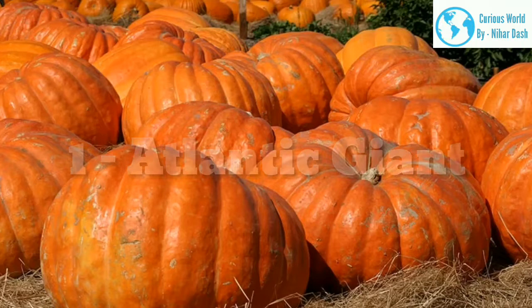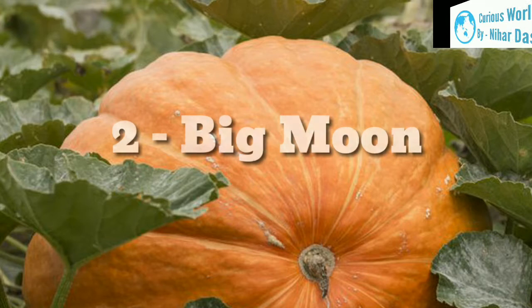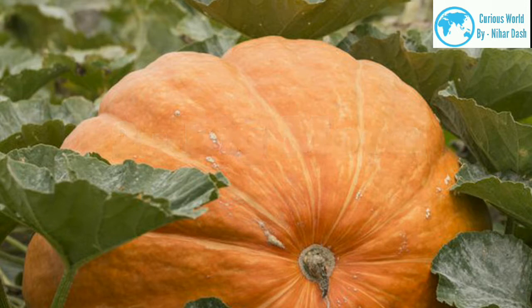1. Atlantic Giant. This is the type of pumpkin plant to choose if you want to win a pumpkin growing contest, as it regularly produces pumpkins weighing over 300 pounds. To ensure good growth, routinely feed the plant with a high potassium fertilizer. 2. Big Monthus. This plant produces huge pumpkins that typically weigh around 200 pounds. You should prune the plant so that it grows one vegetable per vine, in order to ensure the biggest growth.